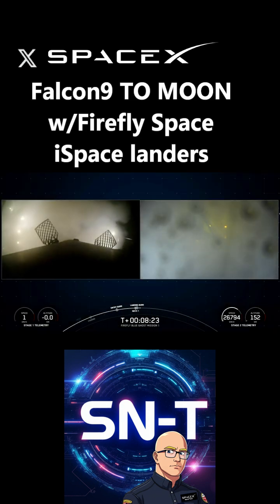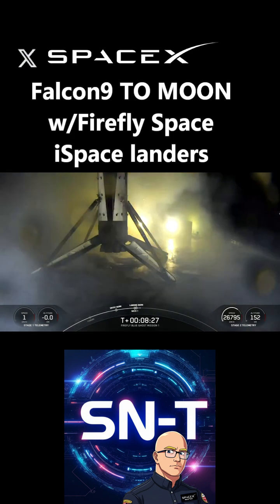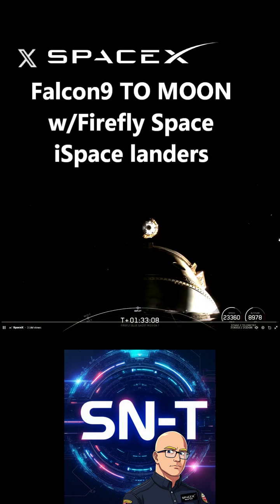The droneship is called 'Just Read the Instructions.' This was the 100th Falcon 9 launch from pad 39A. You can see the Blue Ghost lander separating there.